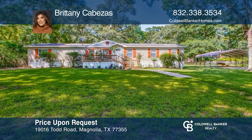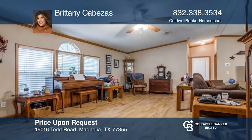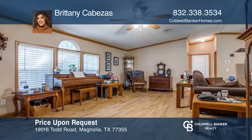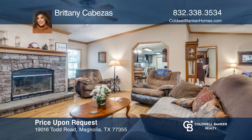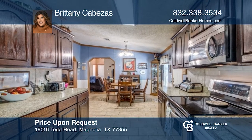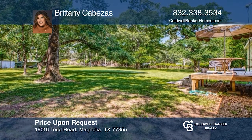You don't want to miss out on this beautiful country-style home located on two acres. This home has three bedrooms and two bathrooms in the heart of Magnolia, off of 1488. The property is well-maintained and has so much room, perfect for bringing horses. This home is truly a private retreat. Plan a tour with Brittany Cabezas today.